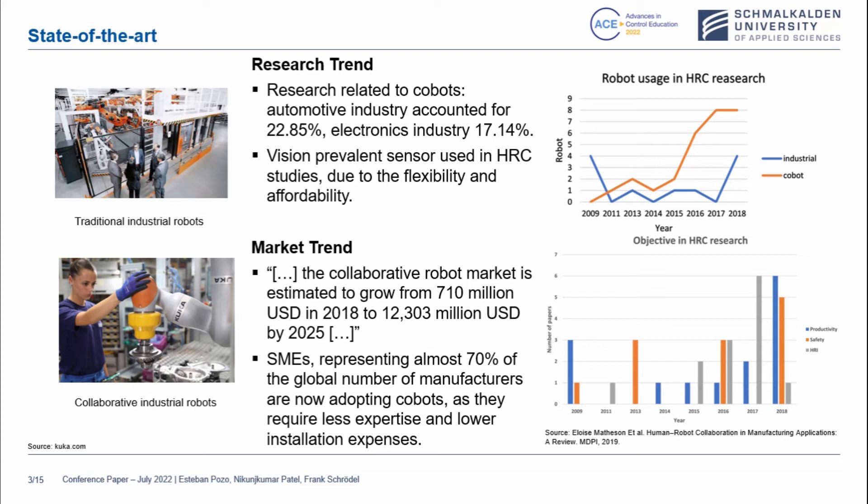Related to the research trends about cobots, it has accounted for over 22% in the automotive industry and over 17% in the electronics industry. It is also remarkable to notice that vision-prevalent sensors have been used in human-robot collaboration due to flexibility and affordability. As you can see on the right, there is a trend showing that cobots have been increasing over the years.